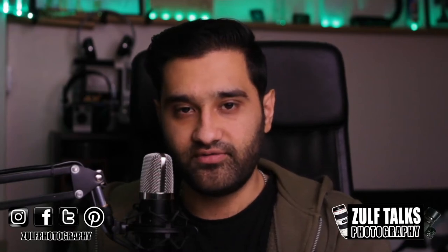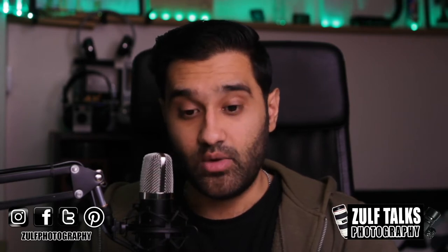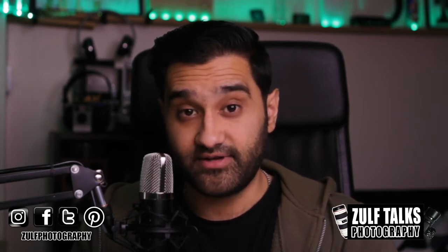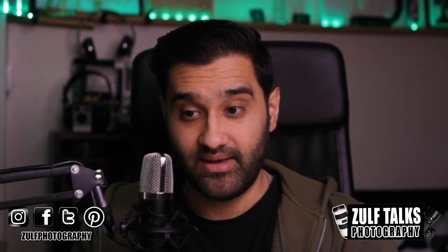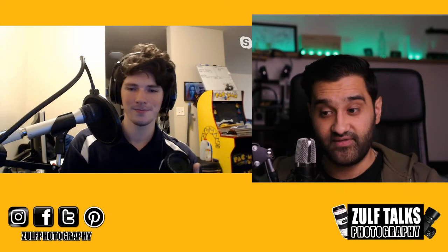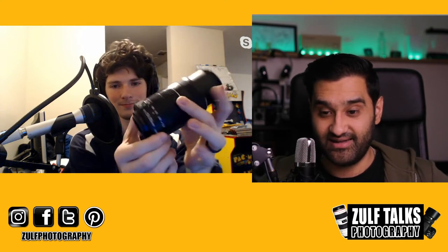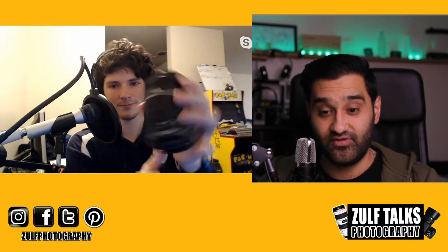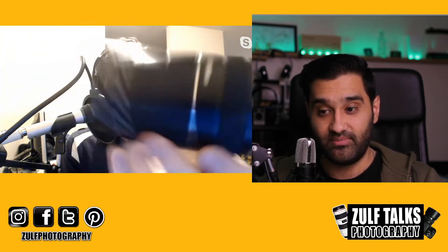Hello and welcome to another episode of Zulpho Talks Photography. Today we are speaking to Chris about another lens — we spoke to him before about his camera, the Panasonic, and his favourite lens. But today we have him with his Canon lens, which is a 55-250mm. I've got Chris up now and you can see that lens he's got, which looks amazing — great for zooming. So let's take it to Chris for an overview of that lens and what he likes about it.